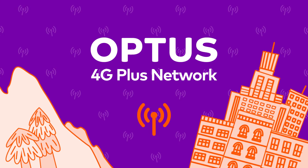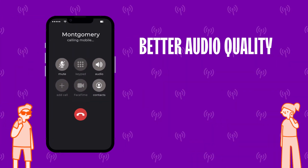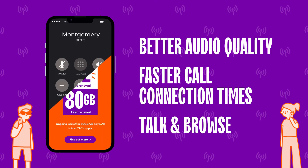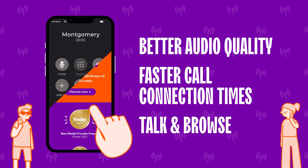With VoLTE, you'll notice some great enhancements, such as better audio quality, faster call connection times, as well as the ability to talk and browse at the same time when on a 4G connection.